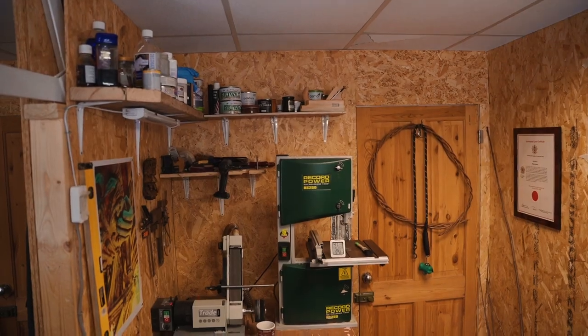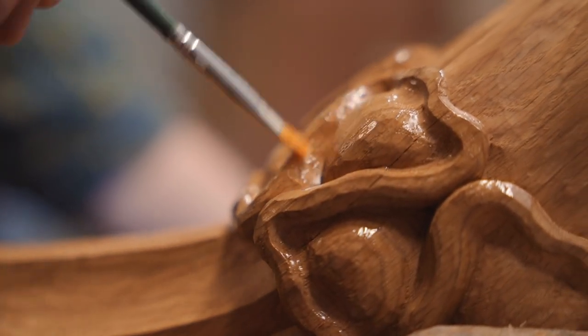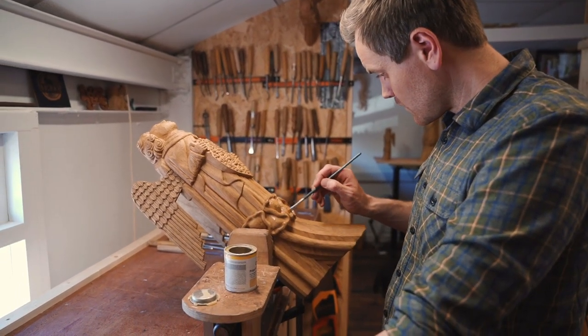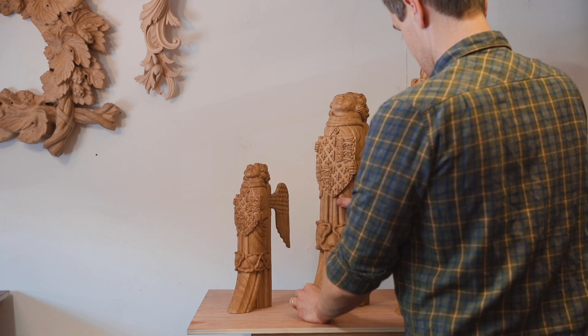The final stage of making the angels is to brush on a really high quality sealant to protect them. This is a matte-based product which brings to life the character of the angels and helps finish them off. Being able to carve these angels using the same skills as the medieval carvers, for other people to enjoy and appreciate, is incredibly special. To recreate these special parts of Westminster Hall is a significant moment for Parliament, made more special by the fact that Will has carved them — he's such an important part of the story of Westminster and the old roof.